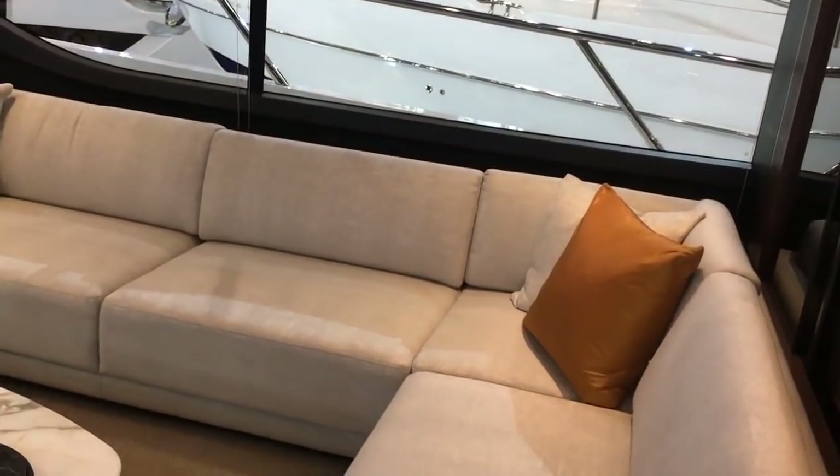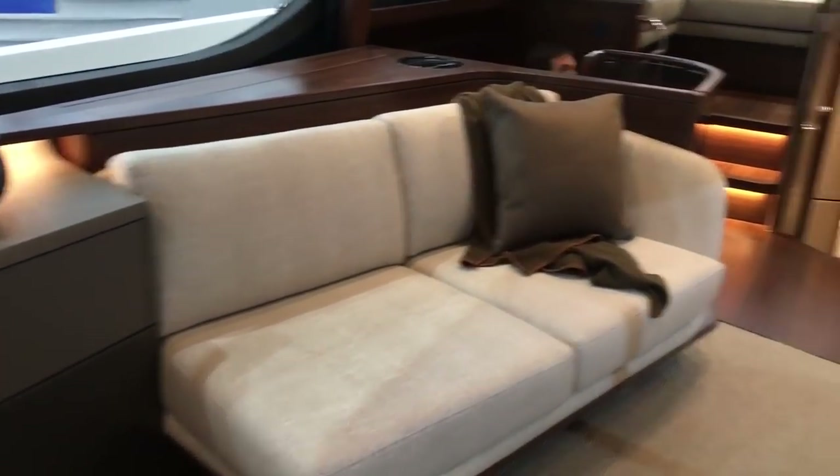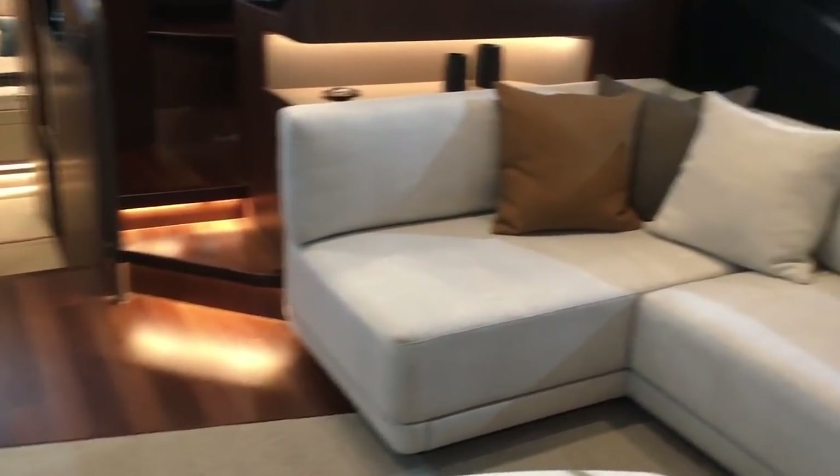There's a really sociable, quite interesting central seating area which really makes the most of these enormous windows. And like the top deck, it's low-slung, casual, and comfortable. The furniture choices from the Princess interior design team are top notch.